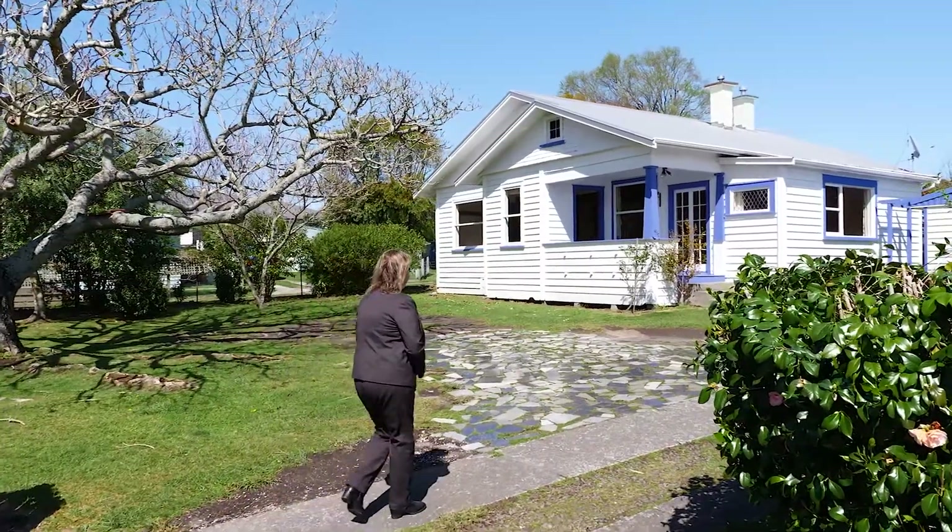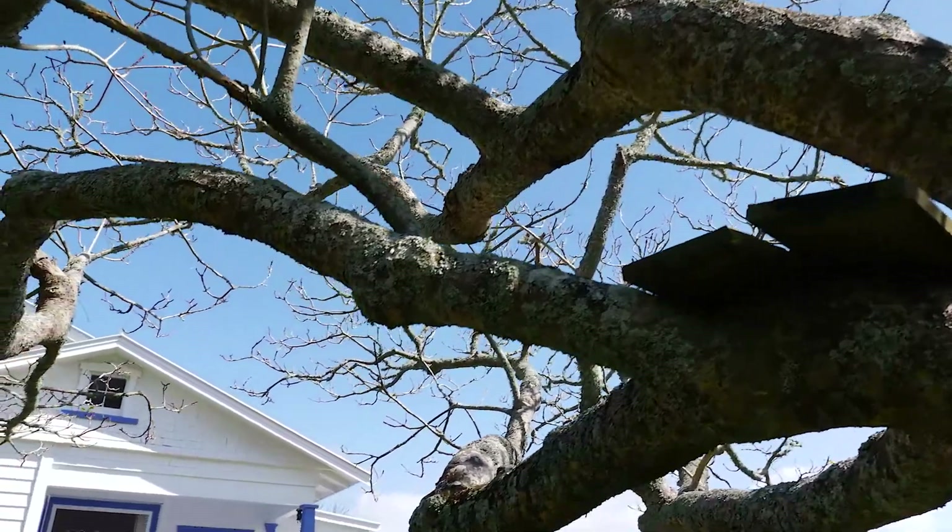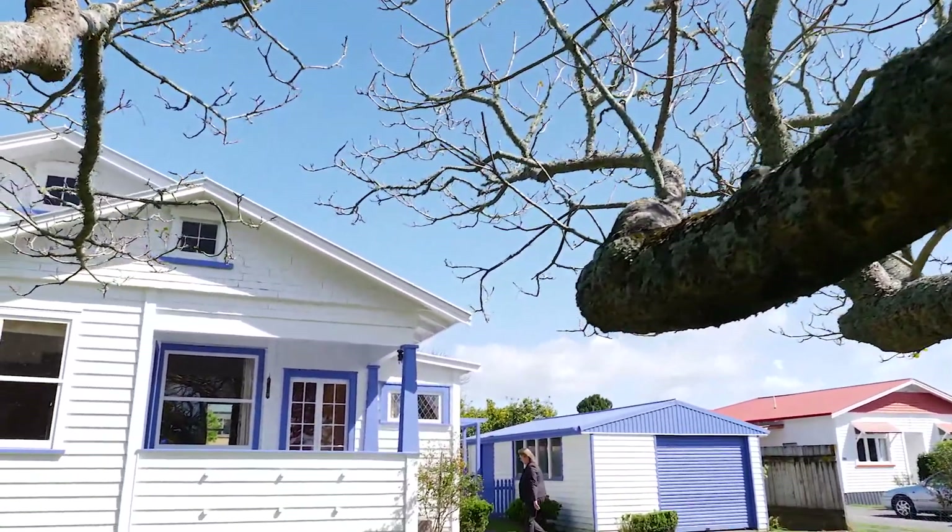Hi, Adele Alexander, your local area specialist from First National. Character and convenience is on offer here at 93 Boucher Ave in Te Puke. Let me tug at your heartstrings and show you through this charming villa.